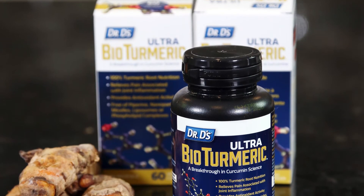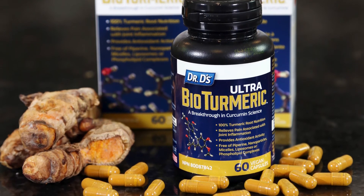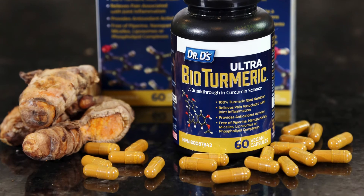You need a full-spectrum turmeric supplement in order to obtain all the immune-boosting properties within the turmeric root, as there's so much more than just curcumin. And that's Dr. D's news you can use.